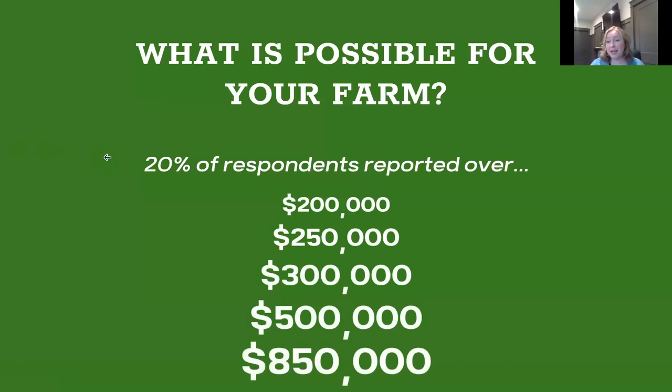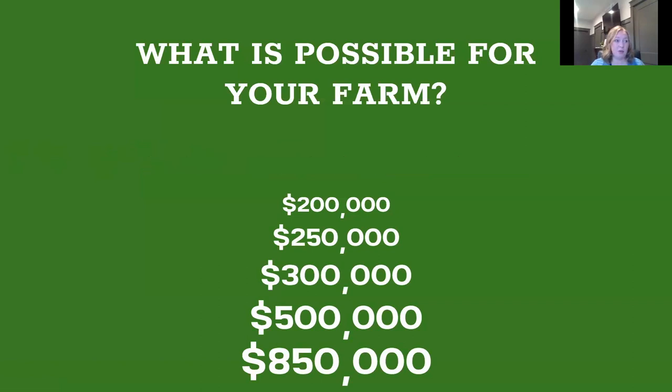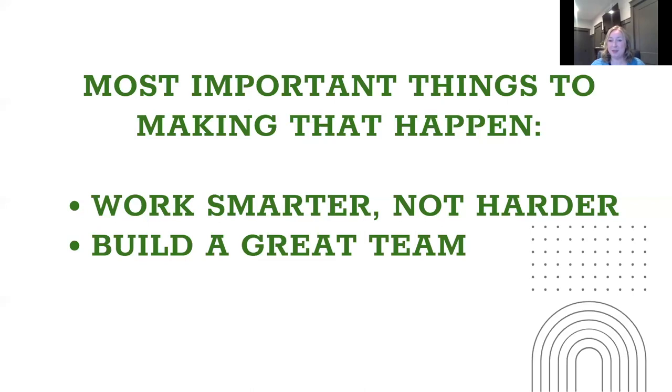We also know from this survey that over 20% of farm respondents were selling more than $200,000 a year — we saw responses of $200,000, $250,000, $300,000, $500,000, up to $850,000 a year in meat sales, both online and offline. To make that happen, you need to work smarter, not harder, be efficient, and build a great team. That person selling $850,000 probably has a marketing person working for them, but it is feasible for you to surround yourself with people who can help and use a collaborative approach towards your meat sales.